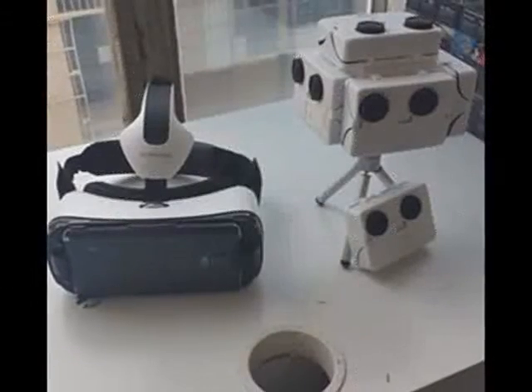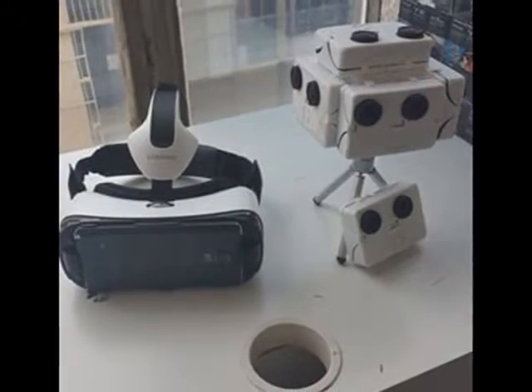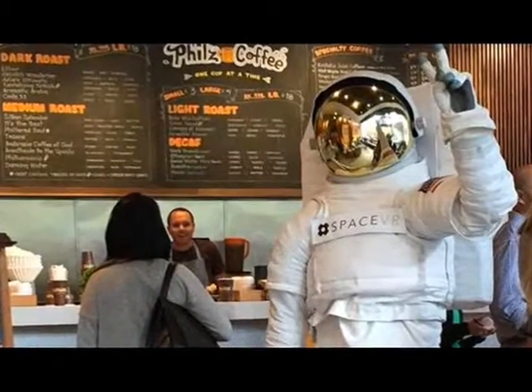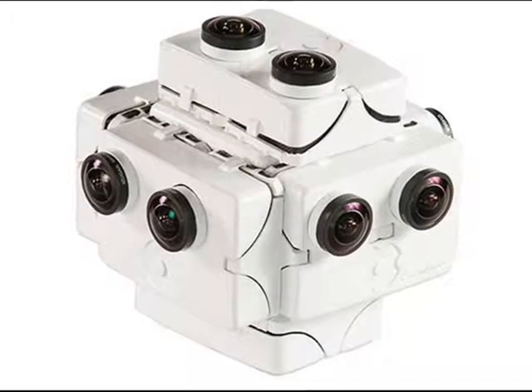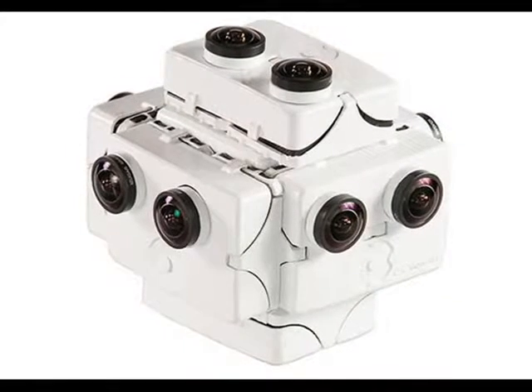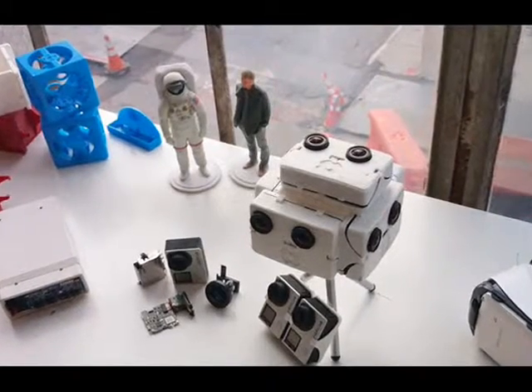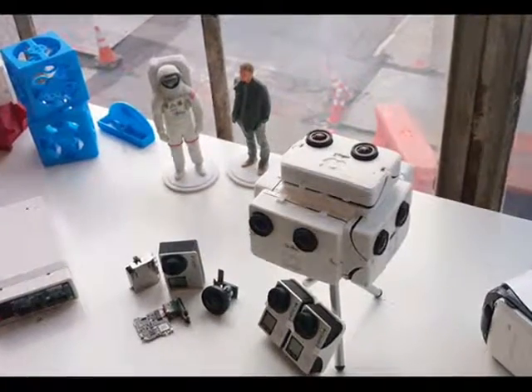SpaceEver is seeking a total of $500,000 — about £320,000 or $685,000 — to cover the costs of launching its camera kit, called the Overview-1, into space, as well as the company's estimated operating costs for the first year.